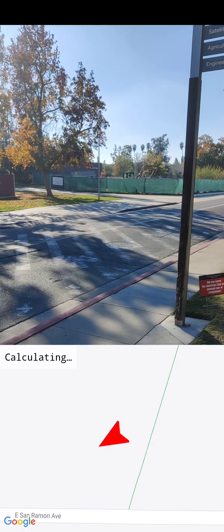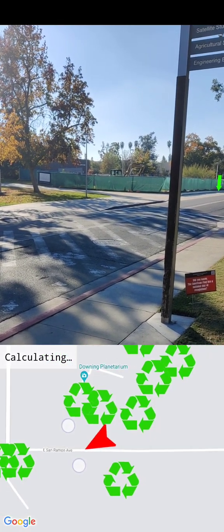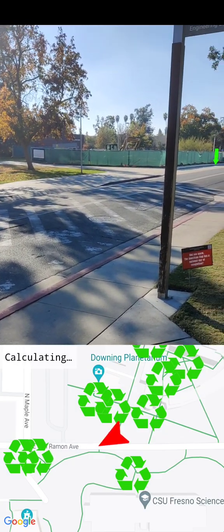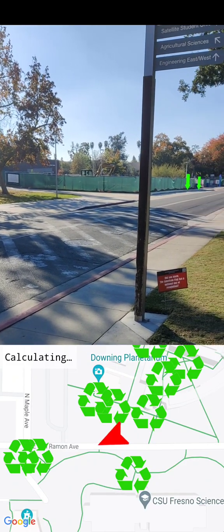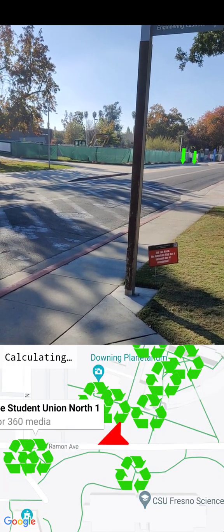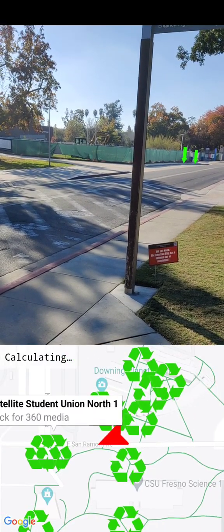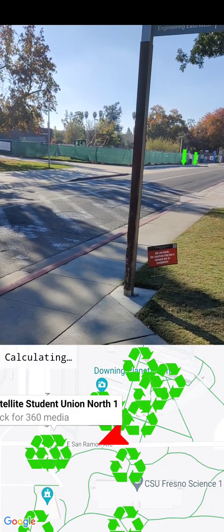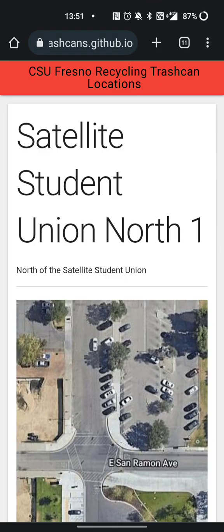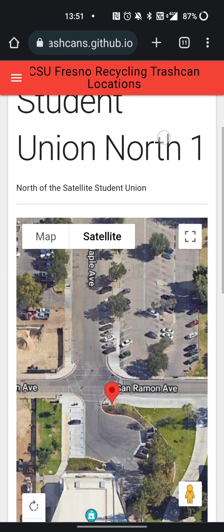Let me zoom out here. If you click on any of these markers, you can see the title of the trash can — so that's the satellite student union one. And if you click on it, it'll take you to the companion website's exact page dedicated to that particular recycling trash can.